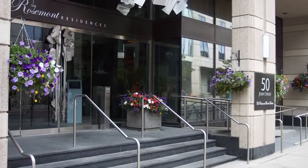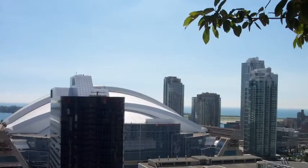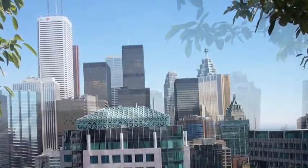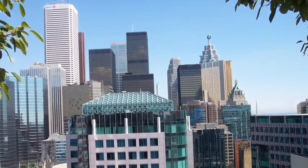Here we are at the Rosemont at 50 John Street in Toronto's Entertainment District. That's a view facing south from our rooftop terrace. That's facing east — Corporate Toronto, right there at your fingertips.